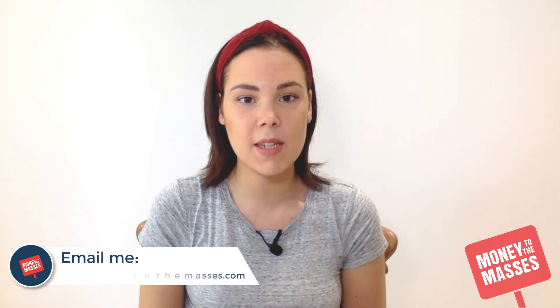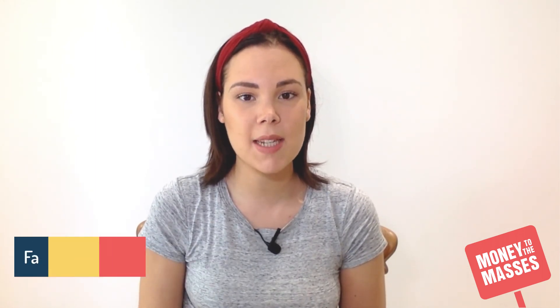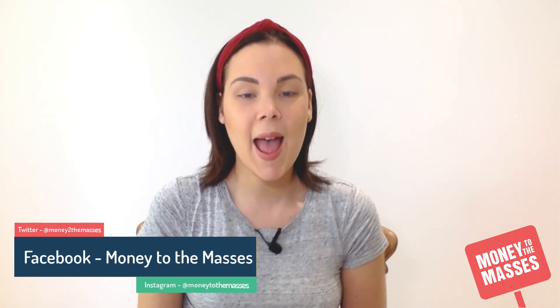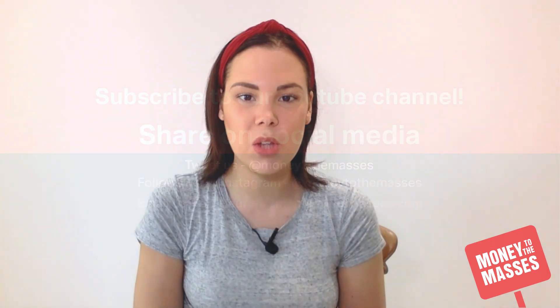That's it for this week's Millennial Money. Hopefully these budgeting tips have helped you and given you an insight into how I budget each month. If you have any questions, please email lauren@moneytothemasses.com and follow us on social media: Facebook, Instagram, and Twitter at Money to the Masses. Thanks so much for watching — see you next week for the best budgeting apps in the UK.